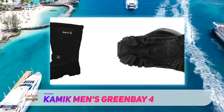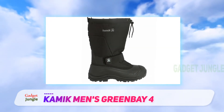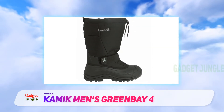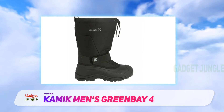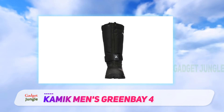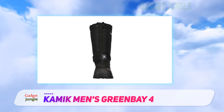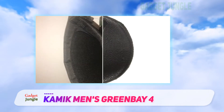The removable felt liner is another feature that customers appreciate. One writes, 'The inside liner is toasty warm and removable for machine washing and drying if need be.' They're also comfortable and easy to put on and remove due to their high pull-on style — a sentiment echoed by dozens of reviewers, including one who writes that they're great for large-footed boys who don't have the time to lace up boots.